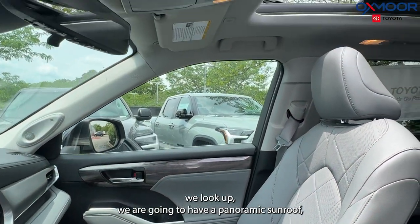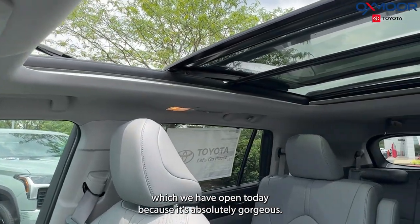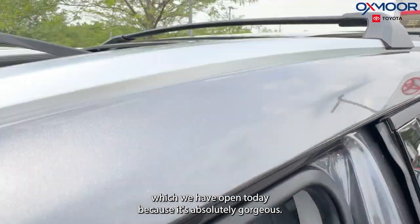If we look up, we are going to have a panoramic sunroof, which we have open today because it's absolutely gorgeous outside.